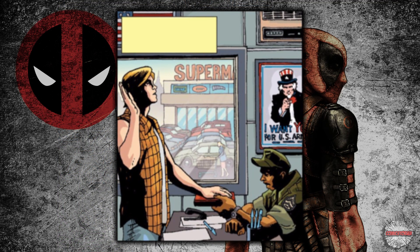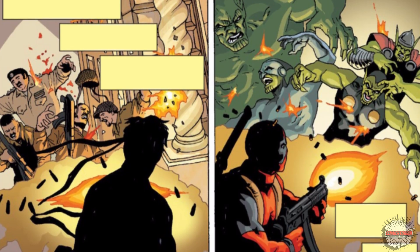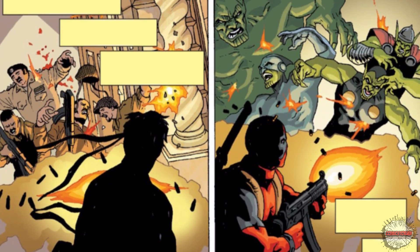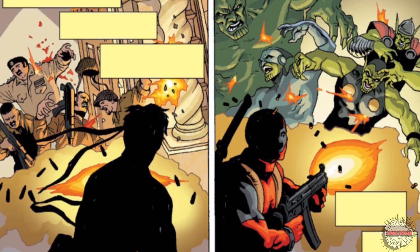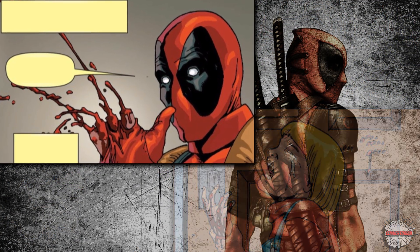I signed up for the only thing that young broke Americans could do — the military — which led me to becoming a mercenary and then Deadpool. Every time I was confronted with a horrible situation, I saw only two reactions that I could take: laughter or tears. And laughter always seemed like the better cure.